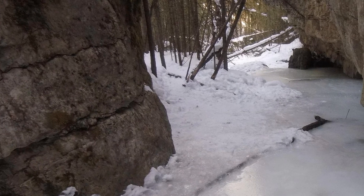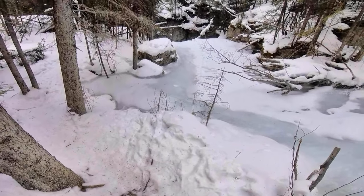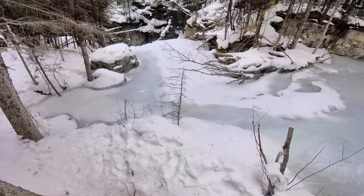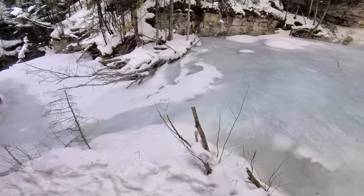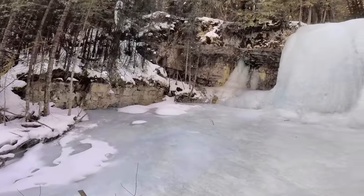Now we are going to head out to waterfall number three. And here we are at waterfall number three — the biggest and the best.